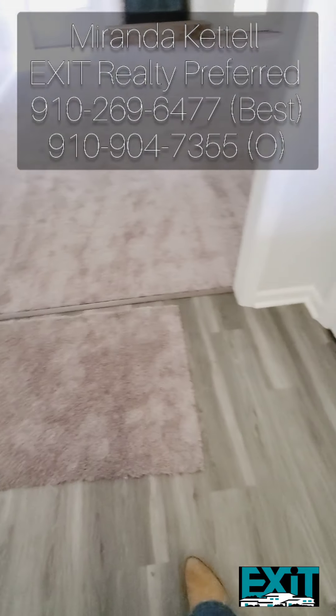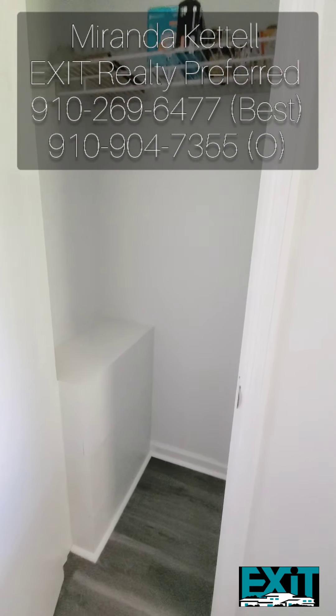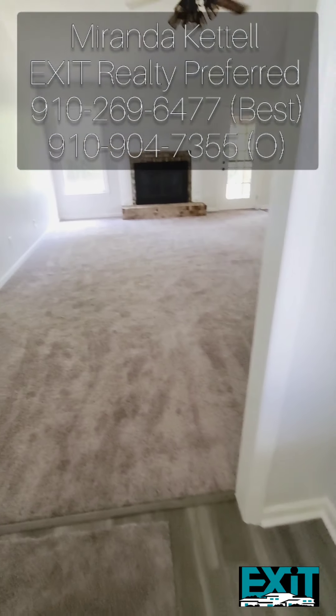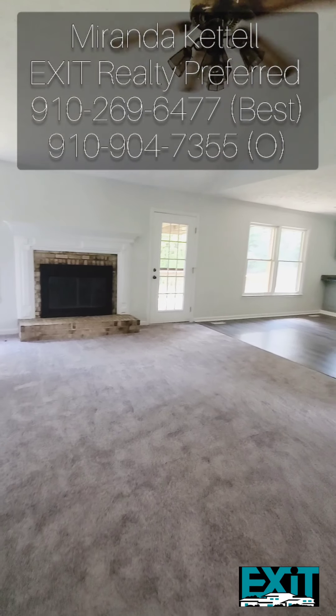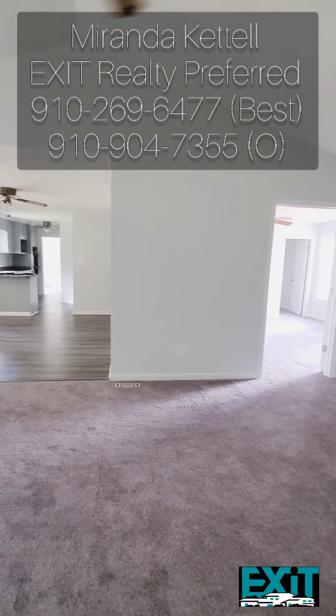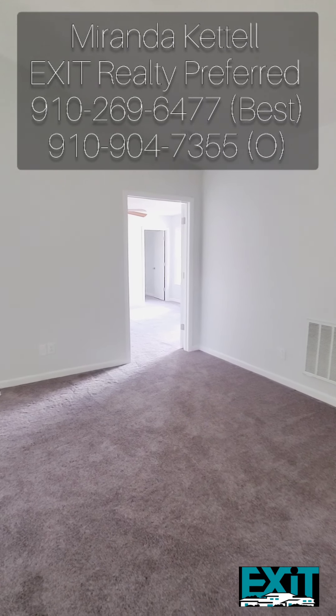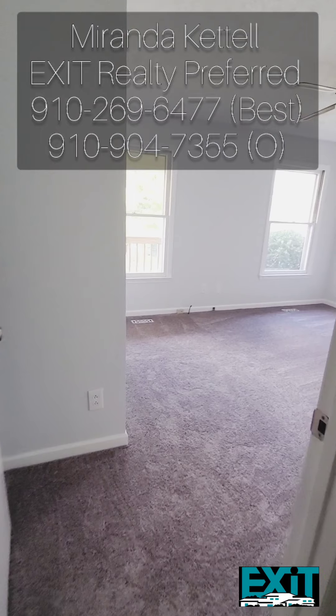Just look how gorgeous the new floors look. You do have a coat closet when you first walk in, and I just love the open space. You can see how bright it is with all the windows — and I don't even have any of the lights turned on.